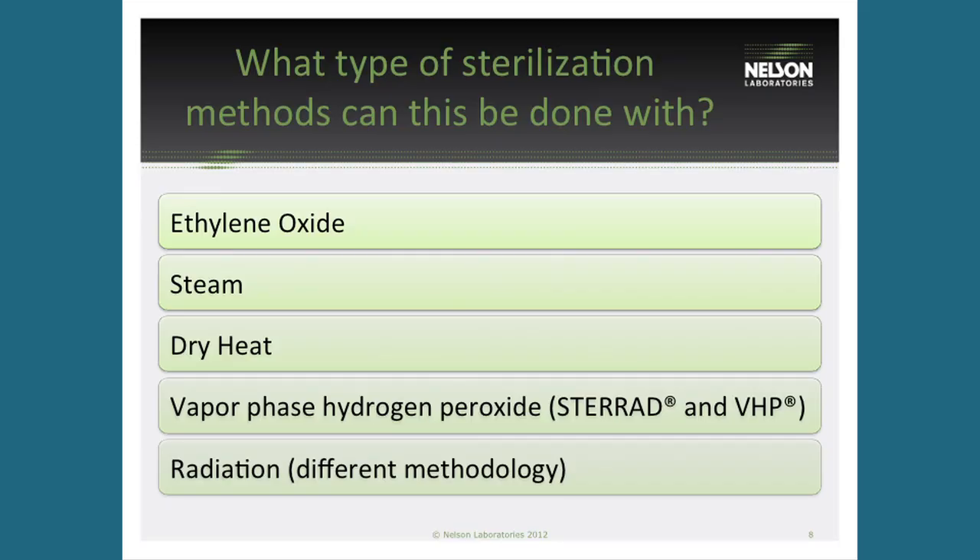You can actually do this batch release process on basically any type of sterilization. With radiation, it's a different type of process — you don't use the overkill approach. So they have a different method there, but you can do it with steam or dry heat. Anything using the half-cycle concept makes it easy to do, though it's mostly done with ethylene oxide.